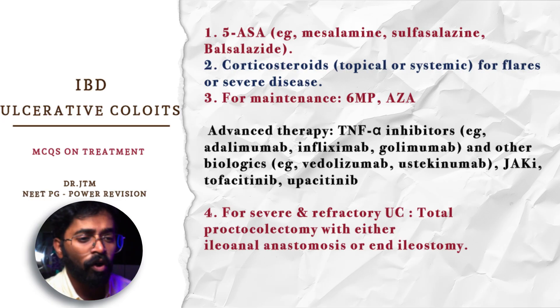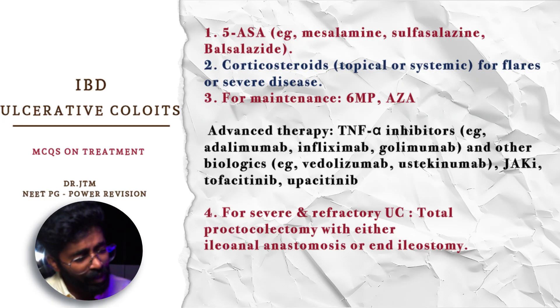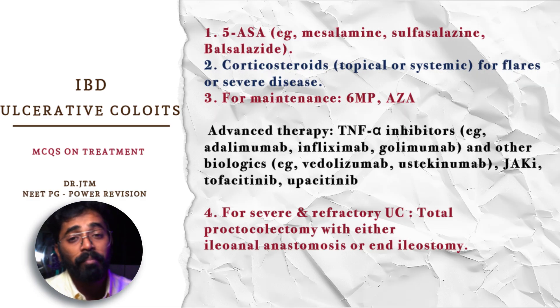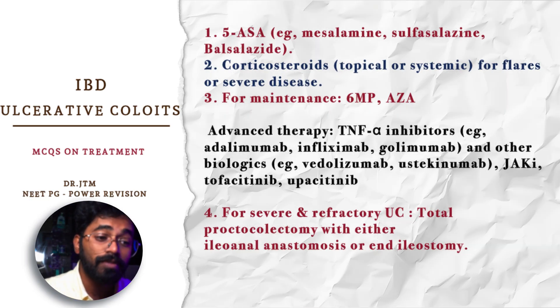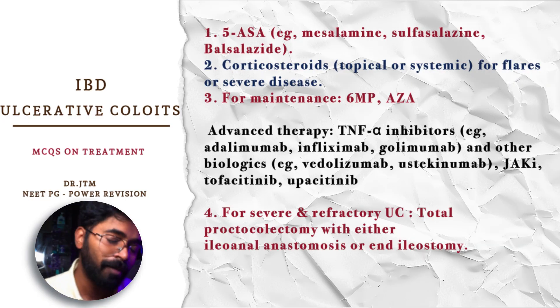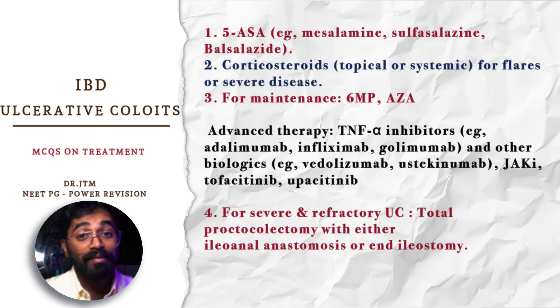Apart from golimumab, the routine drugs are adalimumab and infliximab. Adalimumab has a better outcome compared to infliximab according to the latest guidelines. We can also use ustekinumab and vedolizumab. JAK inhibitors like tofacitinib and upadacitinib are also used — tofacitinib especially has a high probability of being asked, and it was recently asked in NEET PG as well.